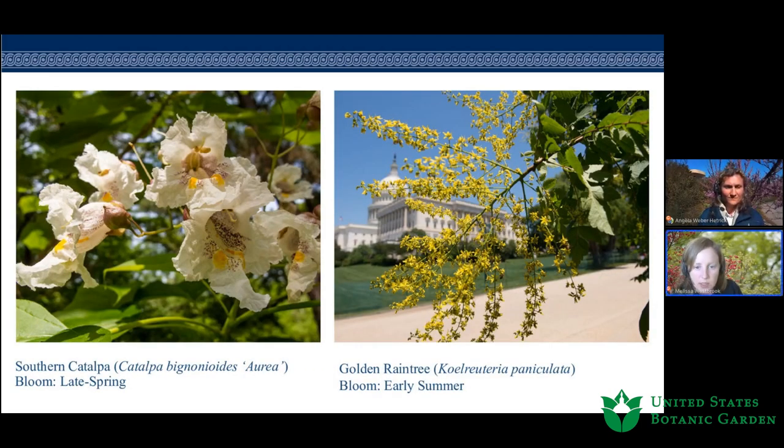Two species blooming a little later — early summer or late spring — are the Southern Catalpa, also known as the cigar tree for its long seed pods. A lot of folks consider it weedy, but it's loved here. The flowers occur in very showy clusters of about 10 to 20 blossoms on a stem — trumpet-shaped white flowers with yellow and purple spots that serve as nectar guides. They're pollinated by both bees during the day and various Lepidoptera at night, including the Catalpa sphinx moth, for which the genus is the sole host.